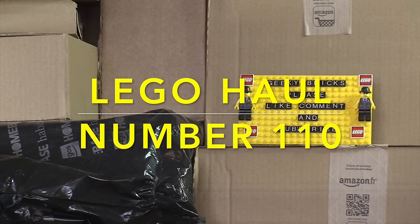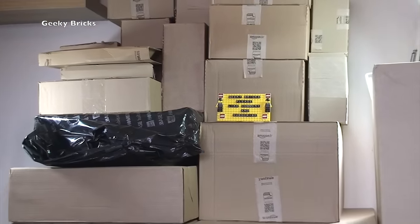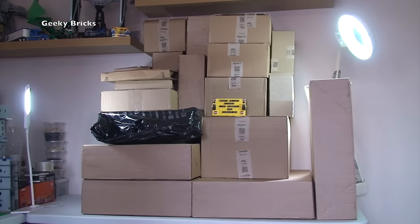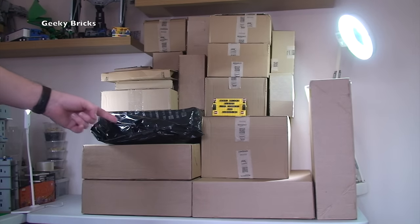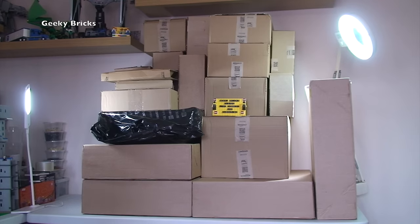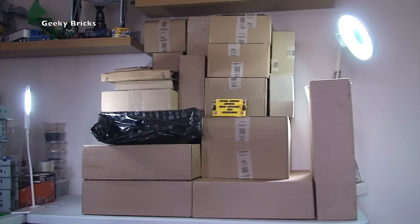Hello YouTubers and welcome to Geeky Bricks and another Lego haul video. It's another mega haul as you can see - we've got a lot to get opened up, a mixture from Lego Shop at Home, Amazon, and some from Argus, which is a store here in the UK. Let's get it all opened up, but first here's my little helper, the star of the show - it is Ethan. Come and say hello, Ethan!